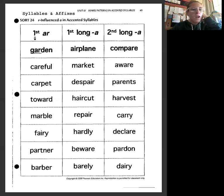Garden goes in the first syllable category with the A-R pattern. Our next word is 'airplane' — we look at the syllables and we have that long A 'air' sound in the first syllable, so that goes with that category.